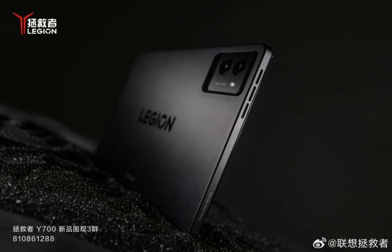Running on the Android 12 OS-based ZUI 13, the tablet offers a fresh user experience and advanced multitasking options.